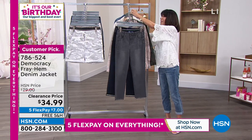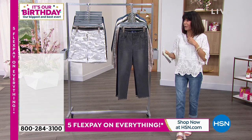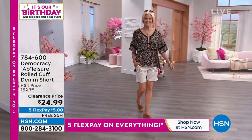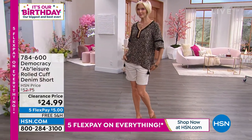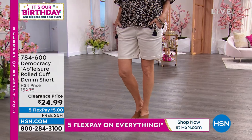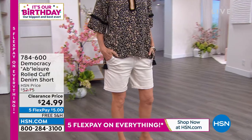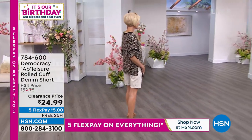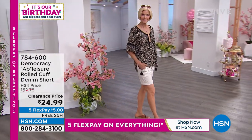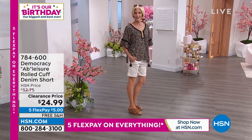First marked down to $34.99. The other cool thing is that you are still getting the full 30-day return policy that goes right along with it. Are you ready? It is the cuffed denim short — a big customer pick at $52.75 — and you can see how great this looks on Carol. It is available today at $24.99. That's $5 on any credit card, plus free shipping and handling.